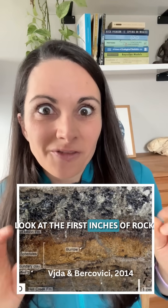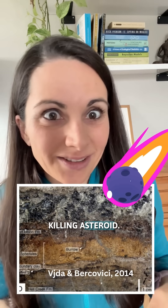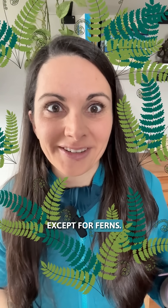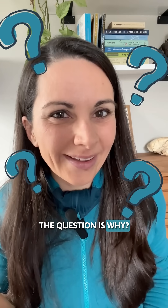Look at the first inches of rock after the dinosaur-killing asteroid. Almost every plant disappears except for ferns. The question is why?